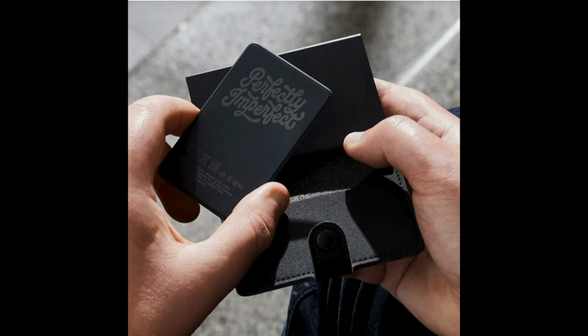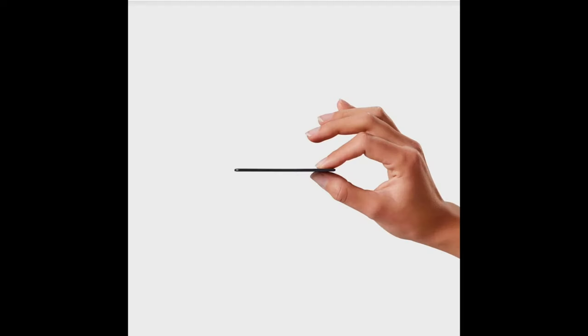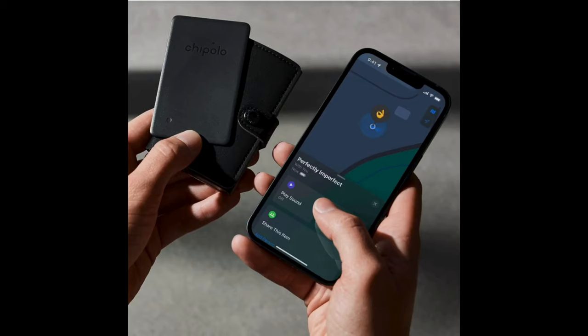It's IPX5 water resistant and has up to a two-year battery life. Now they call this the Perfectly Imperfect Edition because when they were making the cards, they noticed a lot of them were absolutely scratched and just didn't look right. So they decided to make the Perfectly Imperfect Edition because they were still perfectly functional, even though they didn't look perfect.